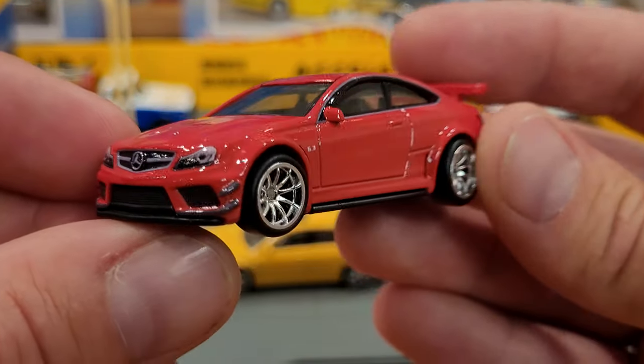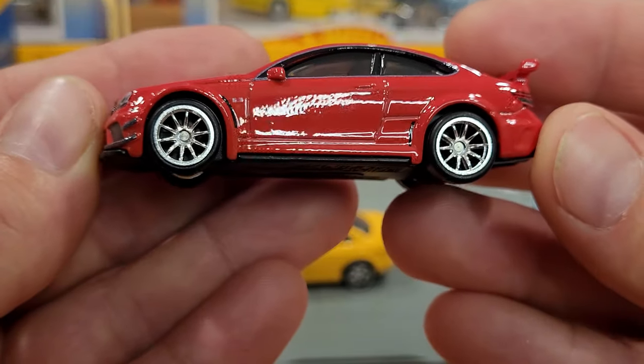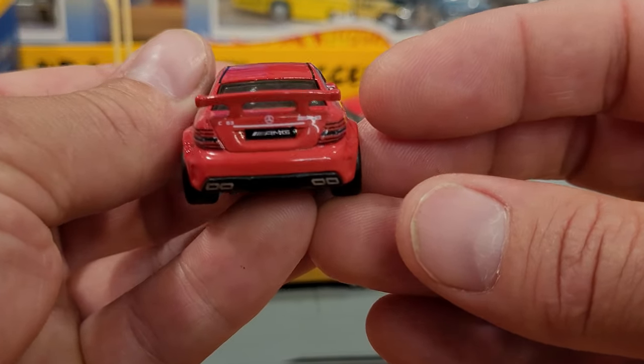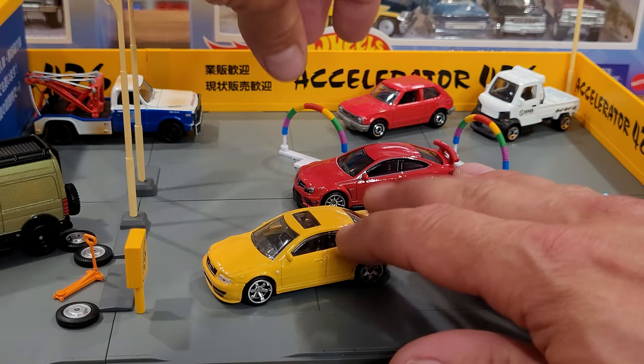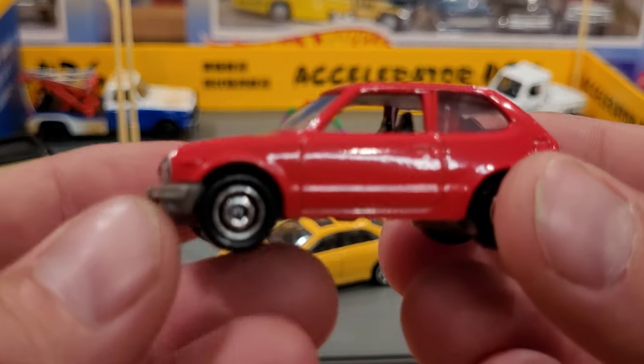Just really loving this Mercedes though — these rims. I don't know if I've seen these rims before, but they are phenomenally detailed and look just terrific on this car. So that is the premium Car Culture Deutschland Design, and just a quick look at the Matchbox car now that we have it out of the package.